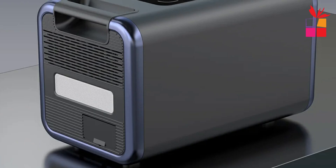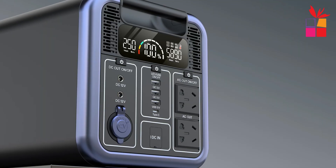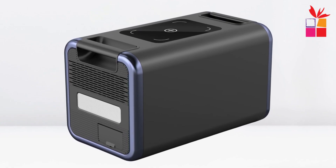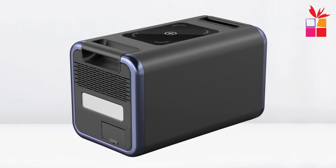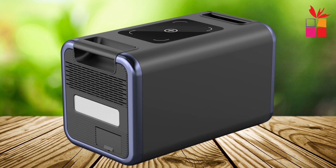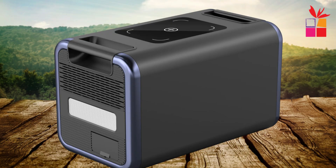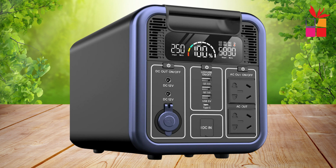The LeafAPO4 is also equipped with solar and car charging capabilities, thanks to its MPPT input system. Whether you're on the road or relying on solar energy, it recharges efficiently. The compact size and 12 kilogram weight make it easy to carry and store. In case of emergencies, it can connect to household appliances, ensuring you stay powered during blackouts. With its robust design and large capacity, the LeafAPO4 Portable Energy Storage is the ultimate power solution for any situation.